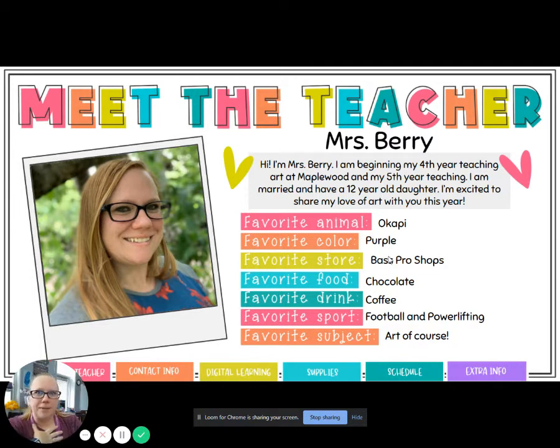So it's just a little bit about me. This is Meet the Teacher — Mrs. Berry. That's me. This is my fourth year teaching art at Maplewood, my fifth year teaching altogether. I am married and I have a 12-year-old daughter who's in seventh grade in Mooresville, and I'm excited to share my love of art with you this year.